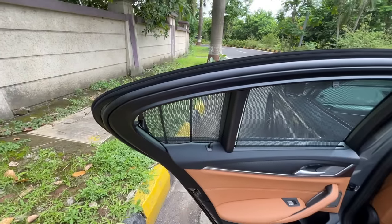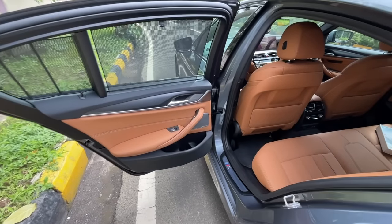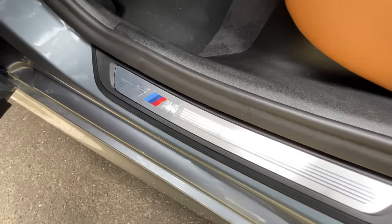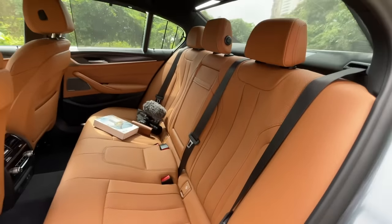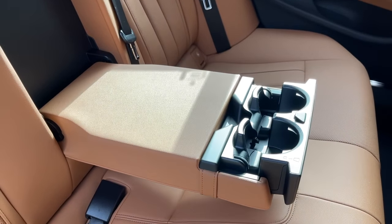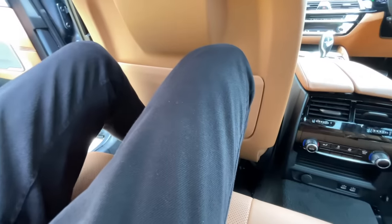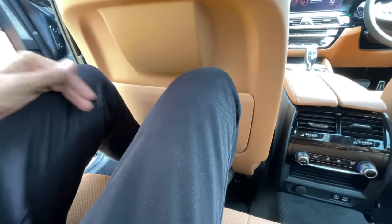Manual sun blind — not the case in the 6 Series, which also gets soft door close, also missing on the 5 Series. It says M on the seat. The seats have a decent recline angle — seat quality is fantastic. There's good legroom and knee room, and a scooped-out seat back.